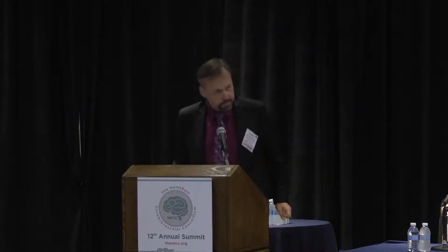Thank you very much, Andrew. We've benefited from your expertise and pioneering work. Our next speaker is Dr. David Thaler, who will give us an update on the next steps following the FDA approval of the PFO closure device.